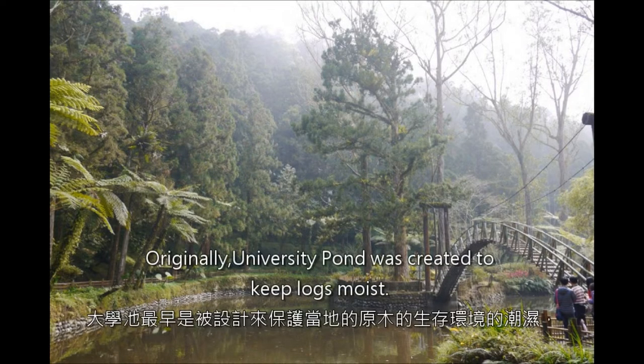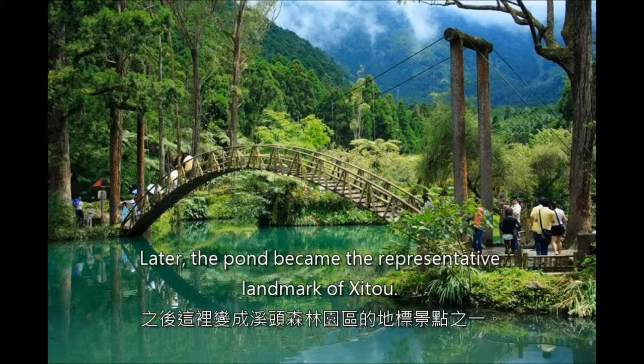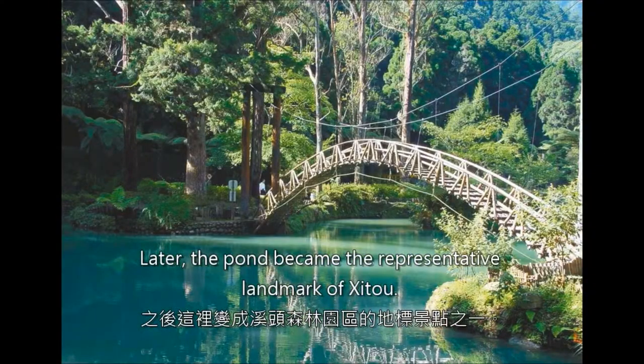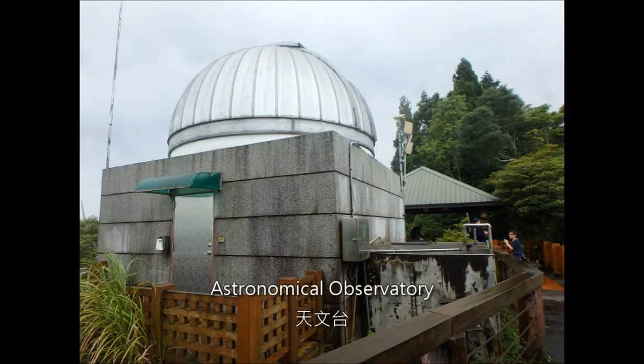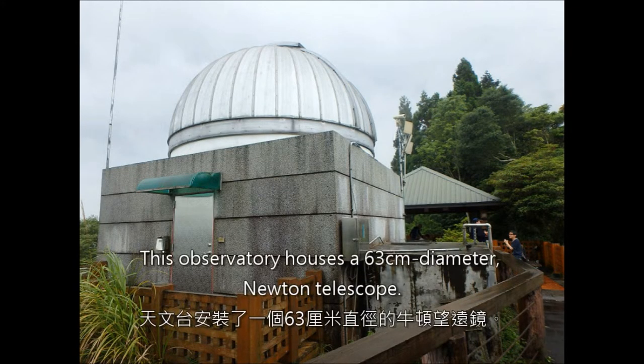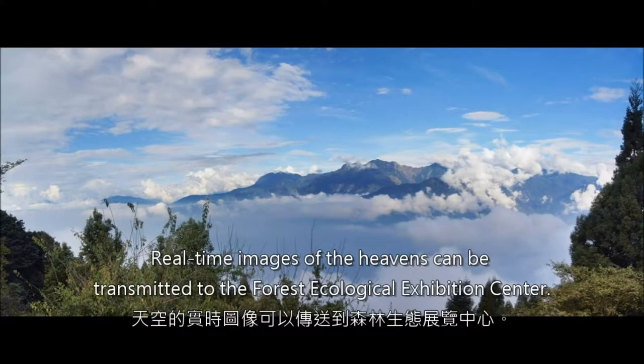University Pond was originally created to keep logs moist. Later, the pond became the representative landmark of Zaitu. The pond is a frog's heaven in spring and summer. The Astronomical Observatory houses a 63-centimeter diameter new telescope. Real-time images of the heavens can be transmitted to the Forest Ecological Exhibition Center.